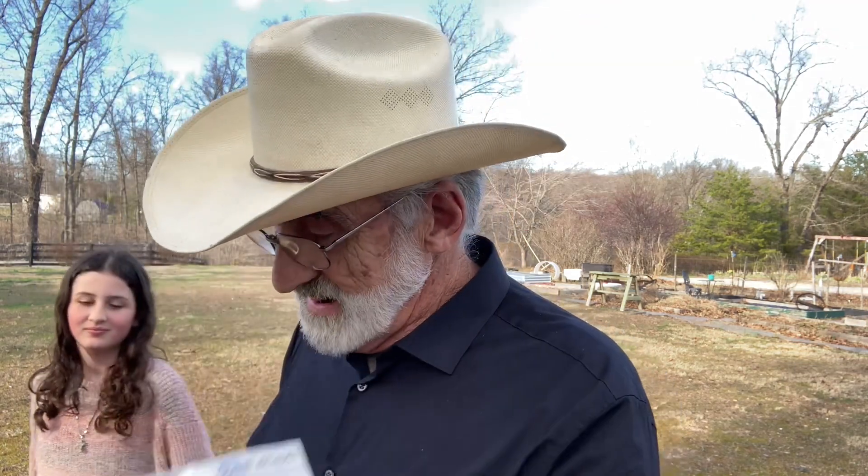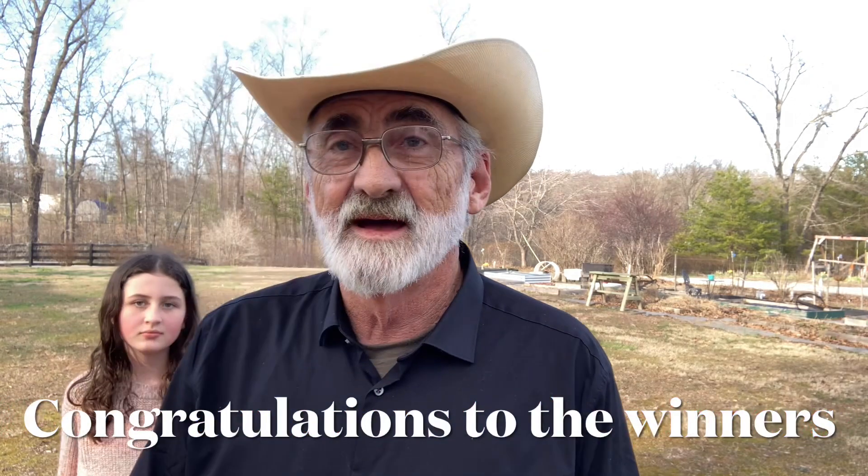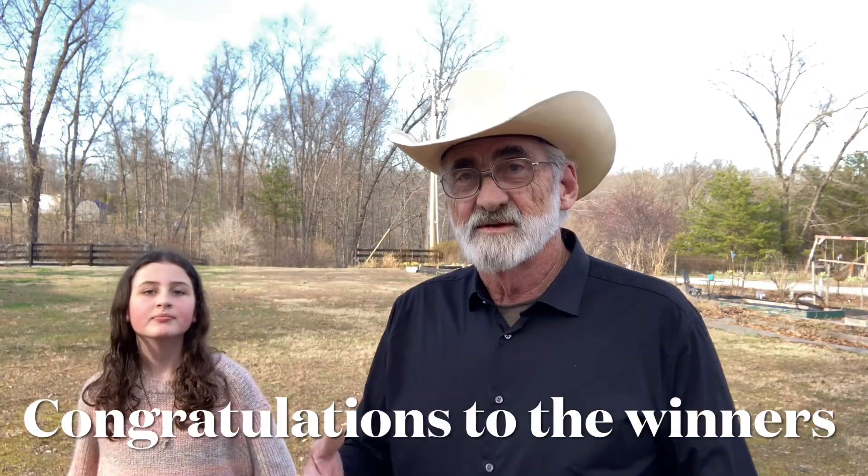We're going to put these names up on the screen so you'll know who you are. We want to thank all of you out there for participating in this drawing — you are what makes this channel what it is, and we really appreciate that. We wish we had a prize for everyone, but there were hundreds of participants. We appreciate all your views and comments and we love every one of our viewers. Thank you from the bottom of our heart.